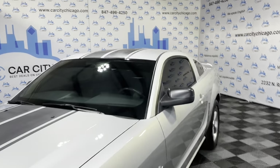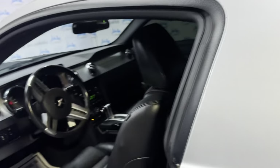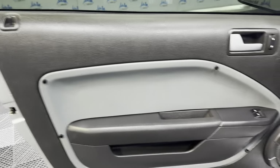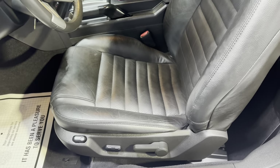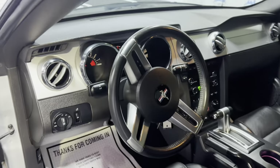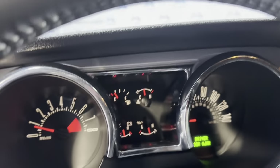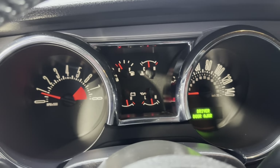Let's take a peek inside — it is loaded inside. We have power windows, power locks, power mirrors. Nice and clean leather interior in a great shape. It's got power seats and Bluetooth. No warning lights on the dash, just showing your door is open. It's got 97,000 miles.